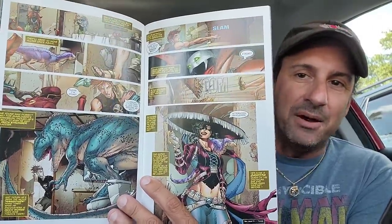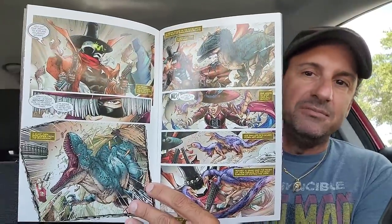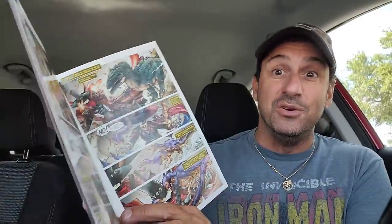Then we get the continuation of Gunslinger, issue 20. When does this book not deliver? It's only $2.99 and it is so well drawn. I love this comic — Brett Booth is on top of his game, probably some of the best artwork I've ever seen him do. Can't wait to read this newest issue.